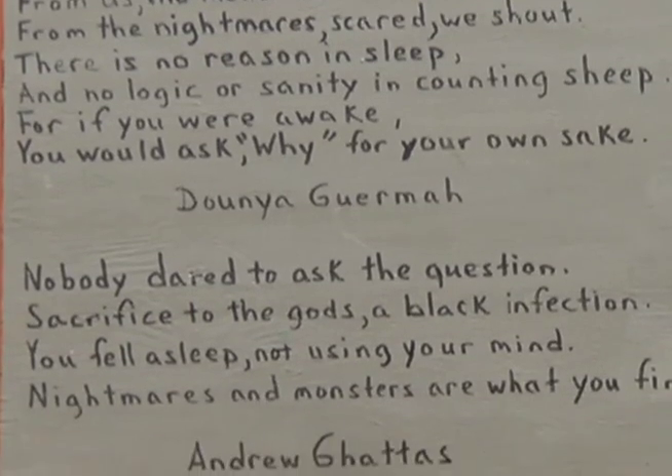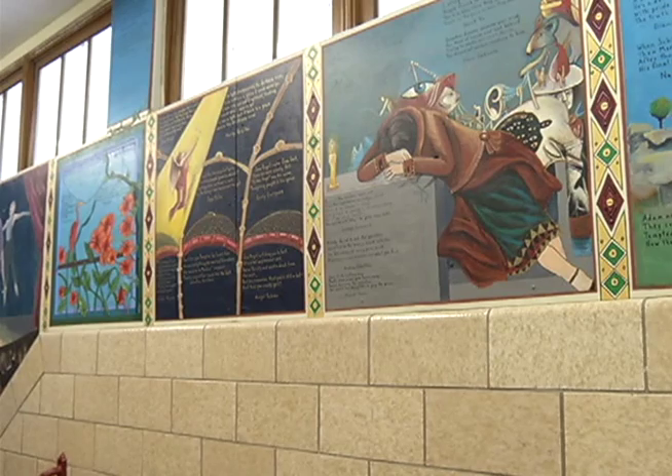The mural has over 600 poems, covers two floors, and runs over 1,500 feet in plywood alone.